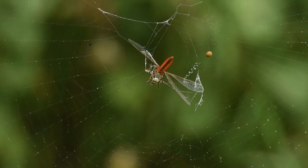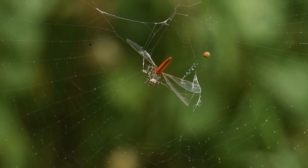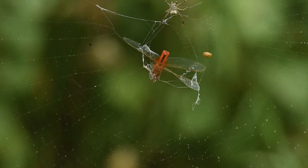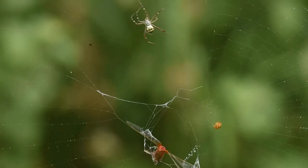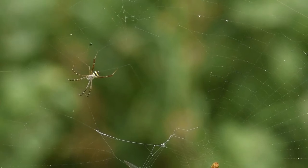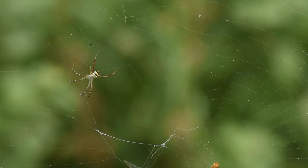For smaller prey, they don't take much pain. Instead, the spider administers a small bite along with an injection of digestive enzymes. As it ensures the prey is gradually becoming lifeless, it quickly gets engaged in repairing the web. After strengthening the web, it starts eating the prey as and when it feels hungry.